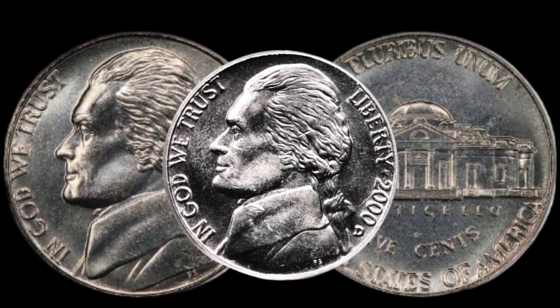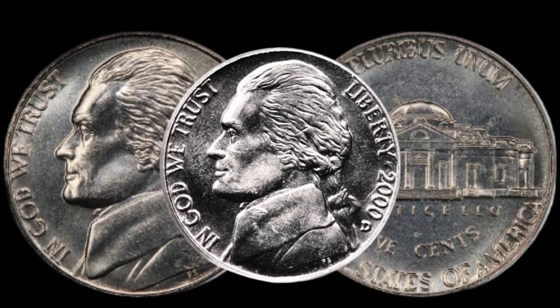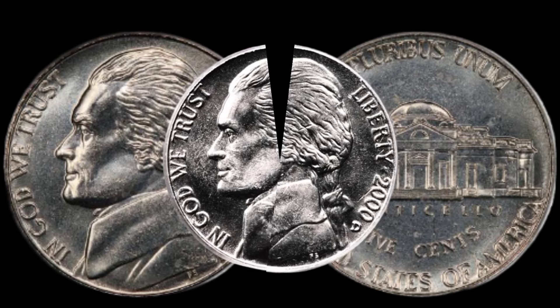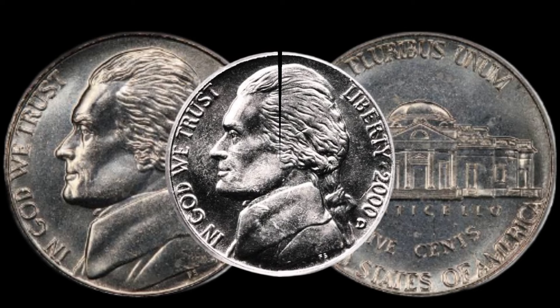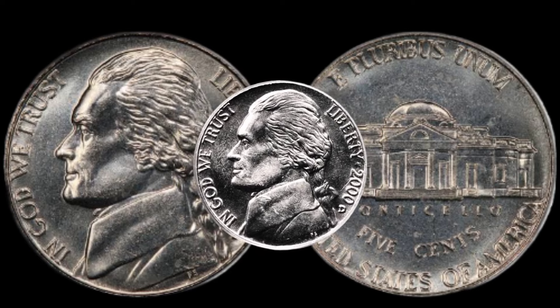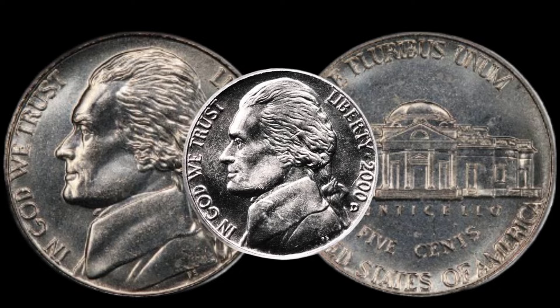As we wrap up today's episode, it's clear that the 2000 D Jefferson nickel is more than meets the eye. Whether you're a seasoned collector or just starting out, keep an eye out for these hidden treasures in your coin jar. Don't forget to hit that like button, subscribe for more coin discoveries, and share your own valuable insights in the comments below.